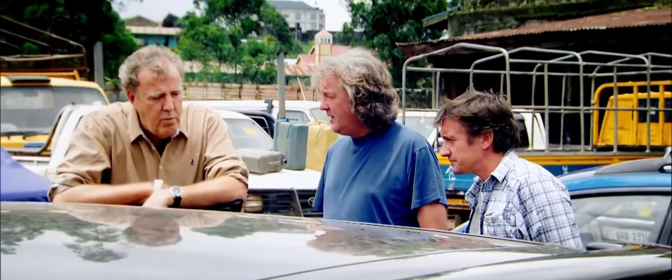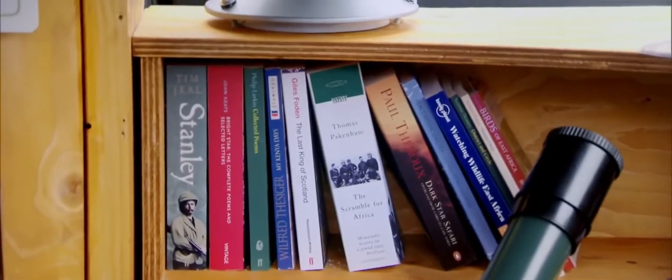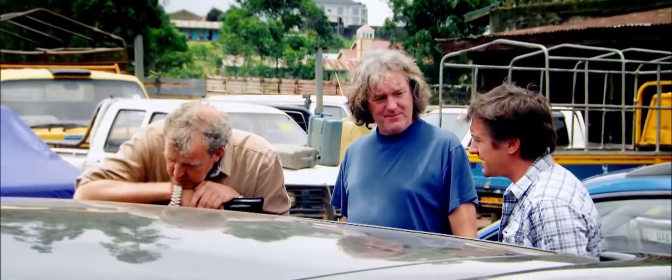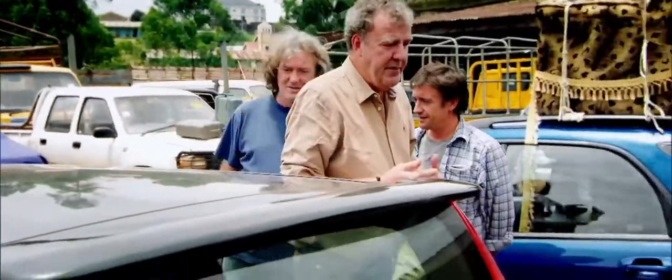Look at the range of books — things you don't need when you're looking for the source of the Nile. Number one, library. Well, if you look carefully, you'll see that some of the books are about exploring. Plus, there's a selection of English poets to read in bed. Do any of the books contain the exact location of the true source of the Nile? In which case, it's a rather wasted exercise anyway. No, but it's inspiration. So, there's a library in the front. Yes. And I'm guessing in the back, some kind of dungeon.